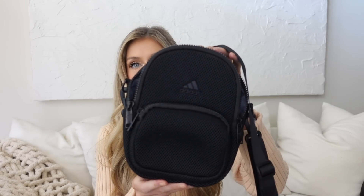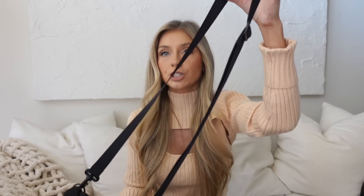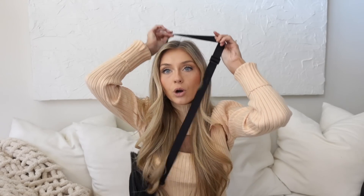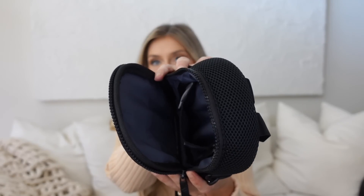Another thing that I've been loving for work is this little mini Adidas backpack — I got this on Amazon. It's adjustable, so it can go over your shoulder or you can turn it into a backpack. It's got the big zipper and then this little zipper here. I just keep my most important things in it — things I need to reach for, like my phone, camera, wallet. This fits those things perfectly.